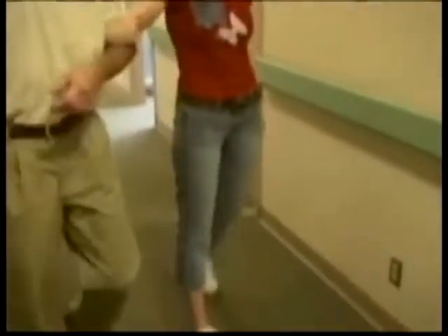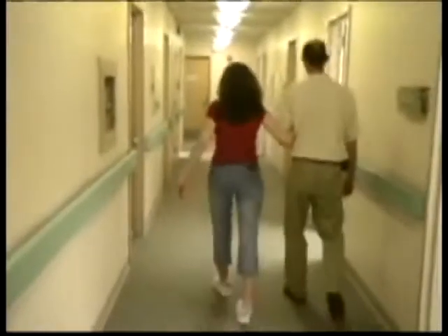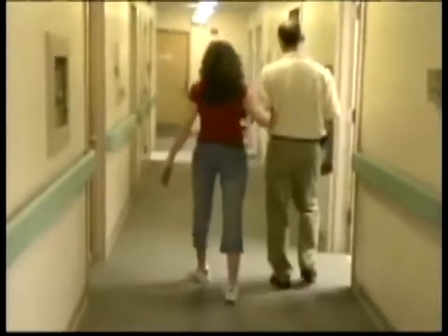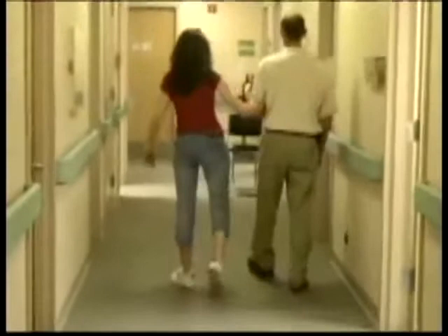This young woman displays a characteristic wide-based gait requiring assistance to walk. She also has a bilateral foot drop which is related to a coexisting peripheral neuropathy.